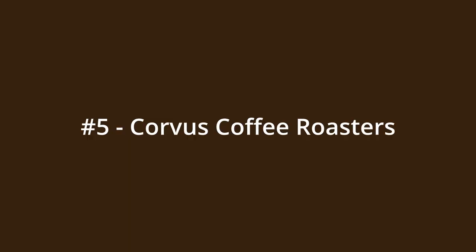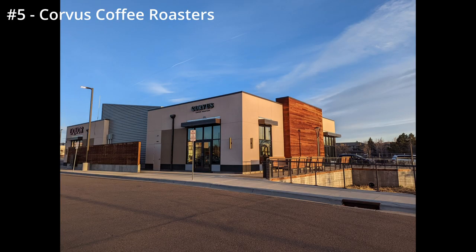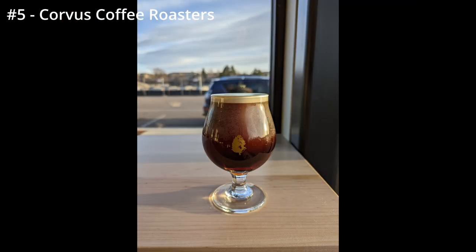Number five: Corvus Coffee in Arvada. This coffee shop is new as of a couple years ago. For pros, it has fantastic aesthetics and a very artsy nitro cold brew. In terms of cons, the wi-fi can be kind of finicky sometimes, and it's a very high-end coffee shop so it is definitely a bit more pricey than some of the others.